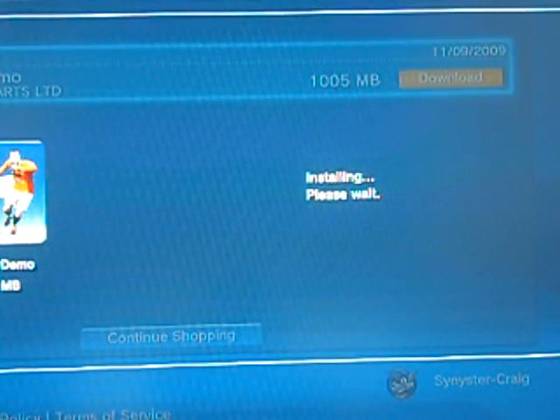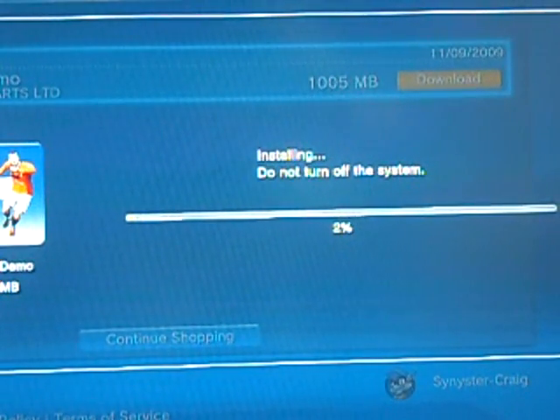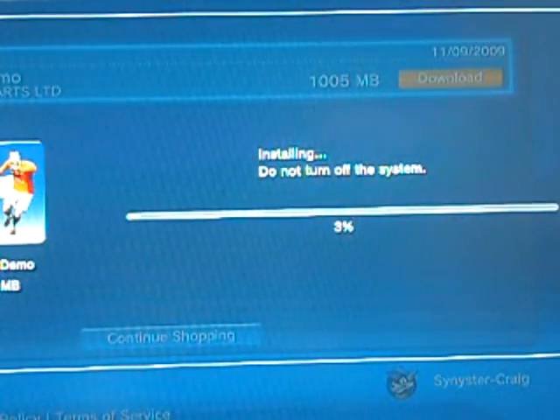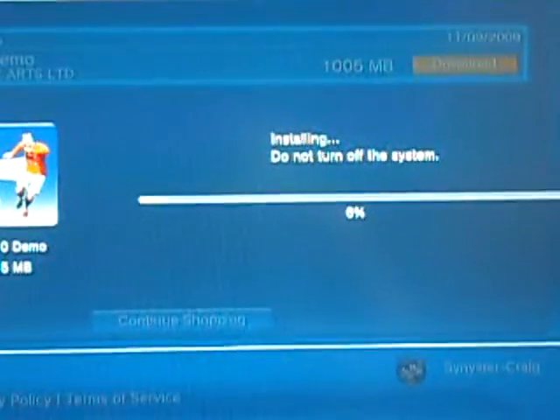So that was the PS3's download and that took 10 minutes and 20 seconds. We're not going to bother including installing because it wasn't download speeds and installing really isn't downloading anything.